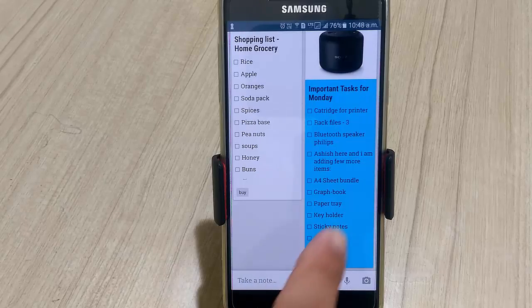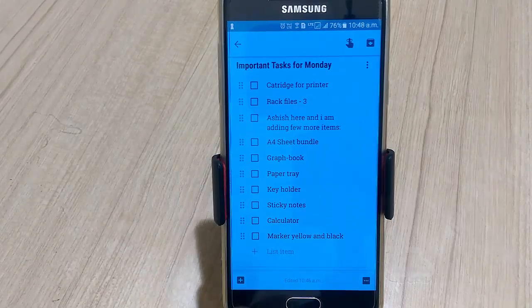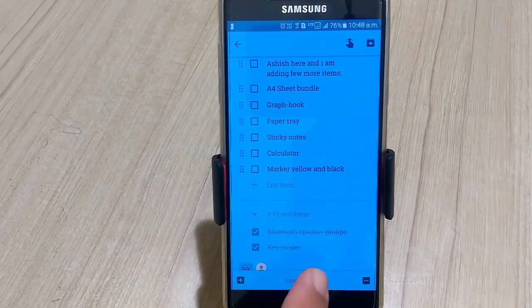It's easy to handle — this is a shared note for office stationery. If I buy something, tap on the checkbox and the card moves to the bottom with a strikethrough. A similar strikethrough happens when the other person does the same action. So it's like two or more people working on the same list and being able to see each other's actions in real time on their mobile devices.